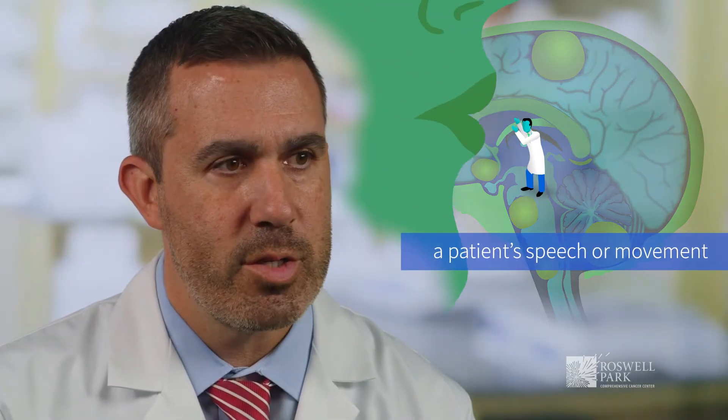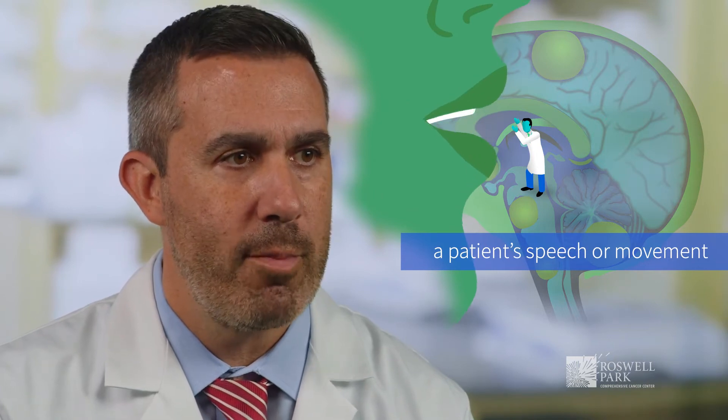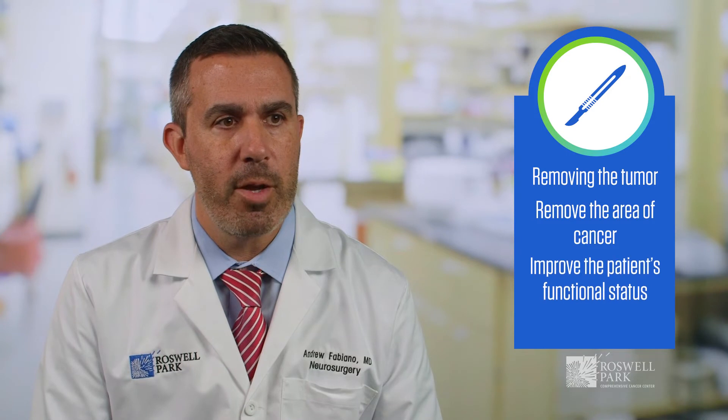That can impact a patient's function. For example, a patient's speech or movement may be affected by a brain tumor. In those cases, performing a surgery to remove the tumor not only can remove the area of cancer, but it also can improve the patient's functional status — a patient who is having difficulty speaking or walking may then be able to speak or walk after surgery.